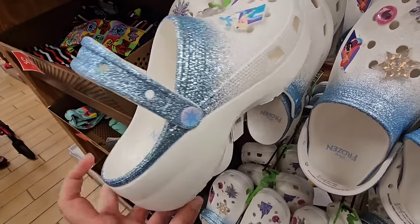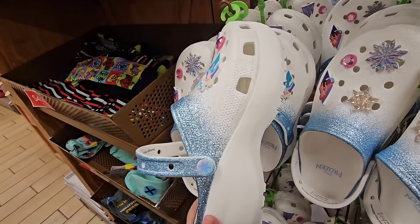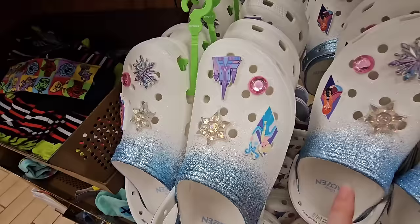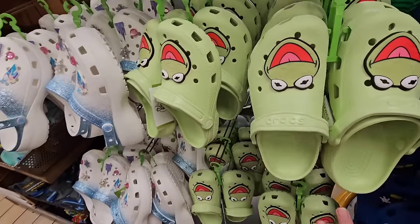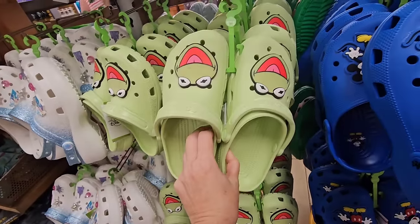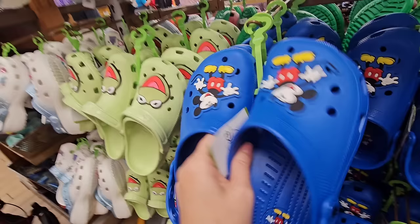These are $29.99 — they're a larger size Crocs. Oh my gosh, they're just so stinking cute. This would go with the skirt, and there's a lot of shirts that this would match as well. The Kermit ones look like they're restocked over here as well — limited sizes available. But look at the blue Mickey — oh my goodness! How much is this one? $25.